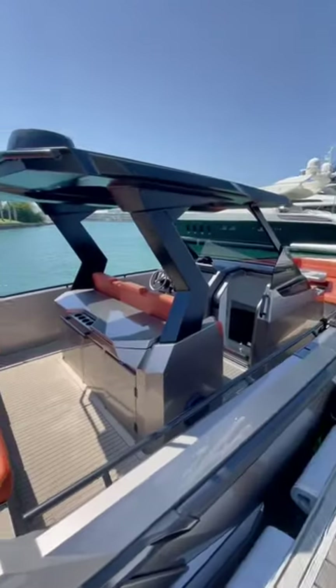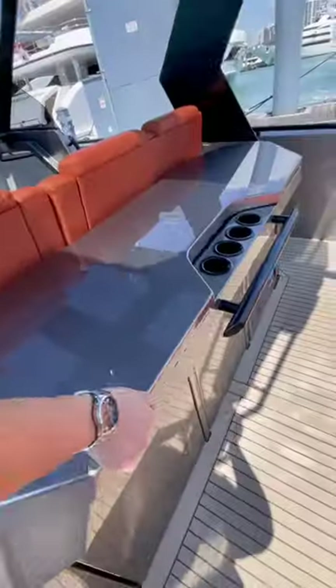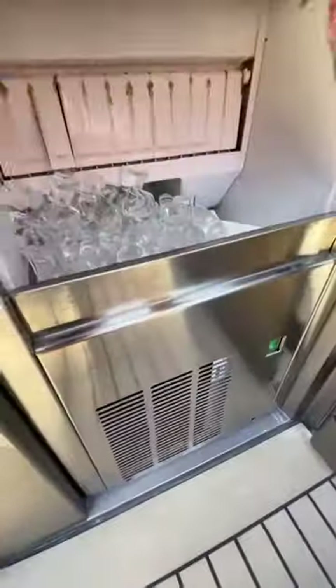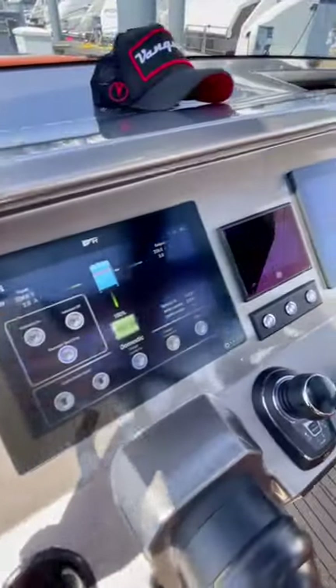This is a Vanquish VQ40 and it costs $1.35 million. This is easily one of the coolest dayboats that you can buy and it's currently available for charter with Spectre C. It's got a lot of things you'd expect like an ice maker and a fridge, but what really sets Vanquish apart is their styling and details.